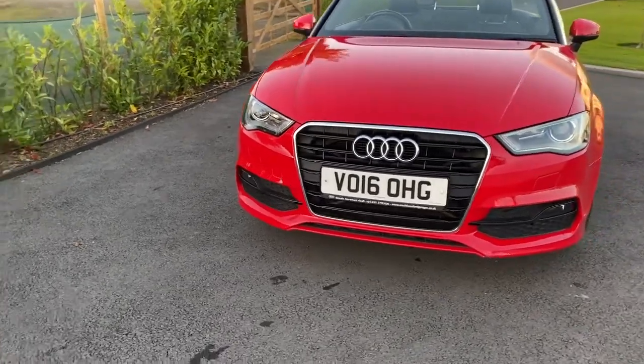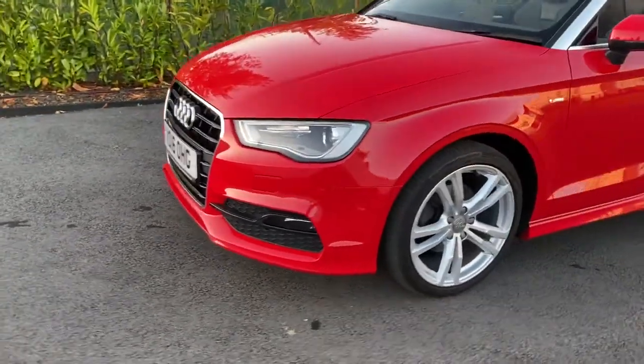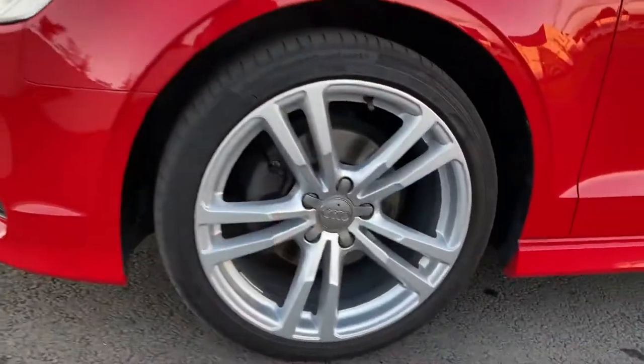S line, fog lamps, skirts. 17 inch alloys.